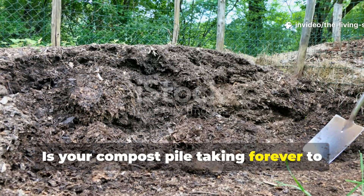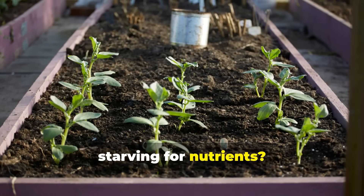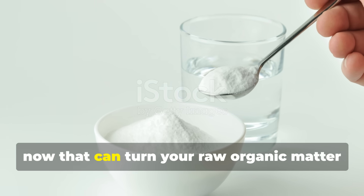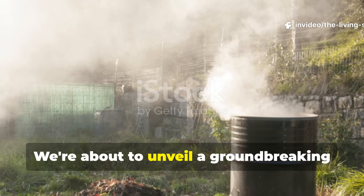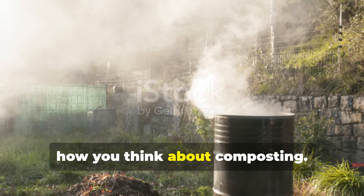Is your compost pile taking forever to break down, leaving you frustrated and your garden starving for nutrients? What if I told you there's a secret ingredient sitting in your kitchen right now that can turn your raw organic matter into nutrient-dense humus gold in a fraction of the time? We're about to unveil a groundbreaking discovery that will completely transform how you think about composting.